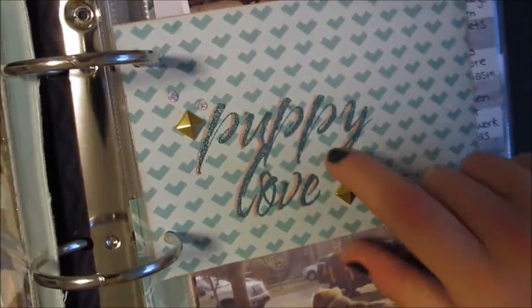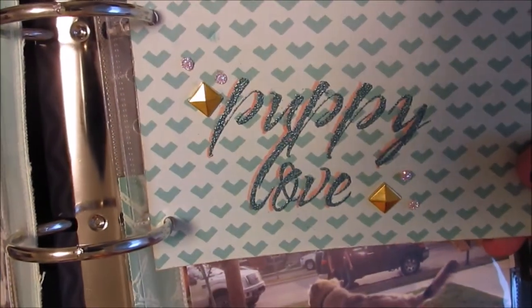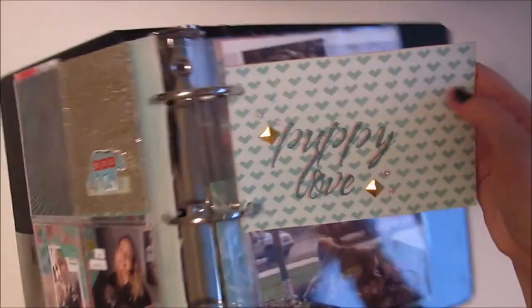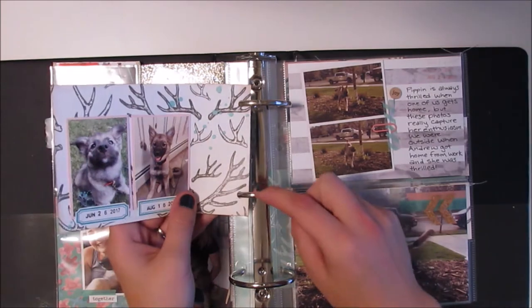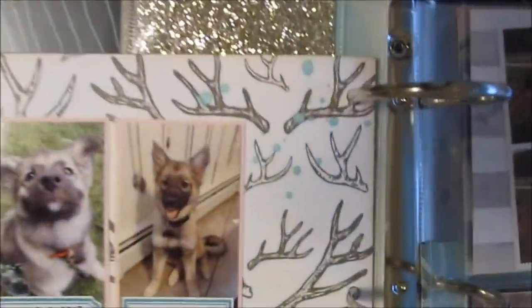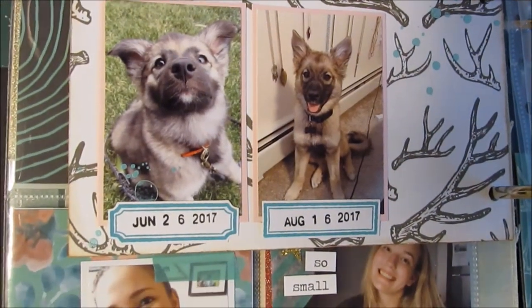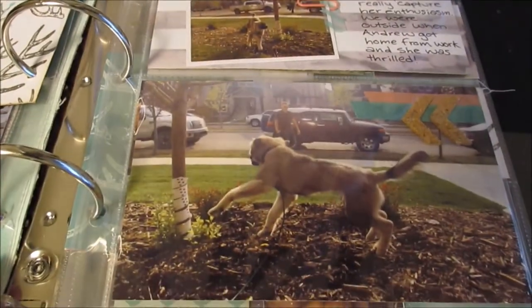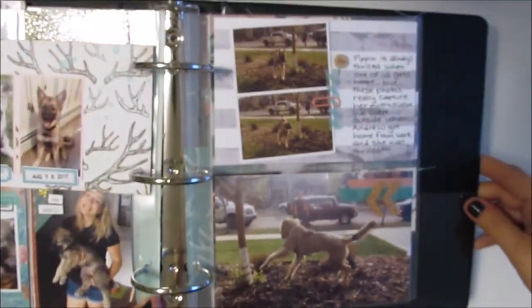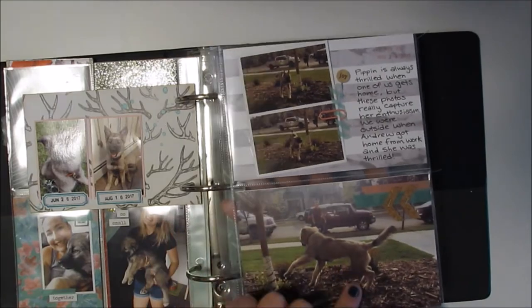I purchased this stamp recently — it says 'Puppy Love' and I just embossed that. This paper is actually from last year's holiday style Christmas collection, same with this one, mixed throughout. I love the antler paper. There are two comparative photos to see how she's grown. These three photos go together — it's a really cute little story of my husband coming home and her being so excited.